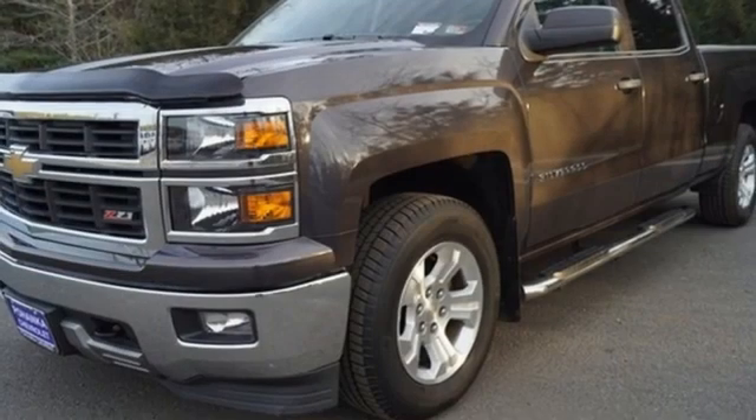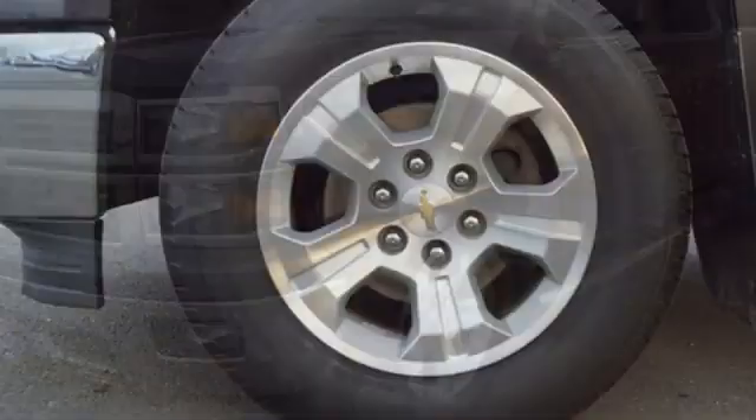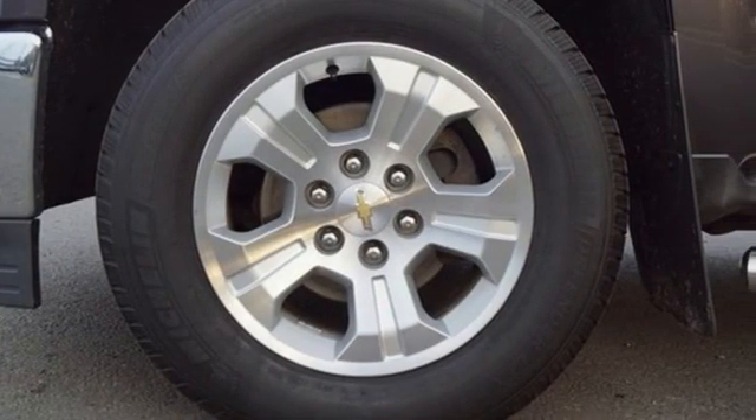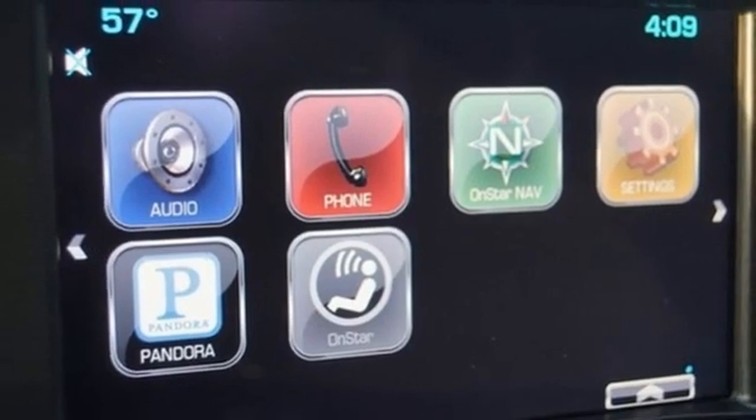A great vehicle is comprised of great features like these: automatic transmission, 4-wheel drive, driver selectable mode, and trailer hitch receiver.